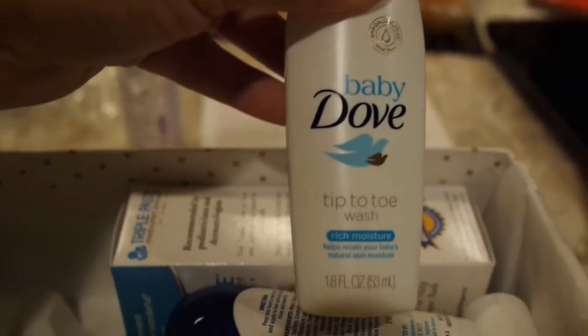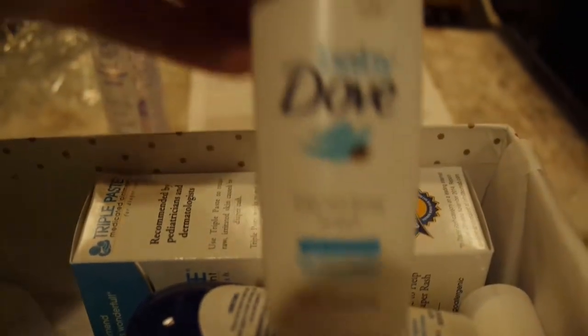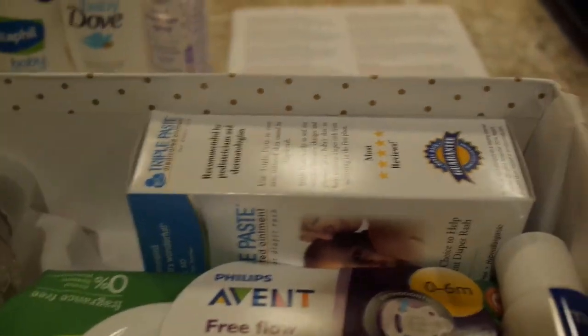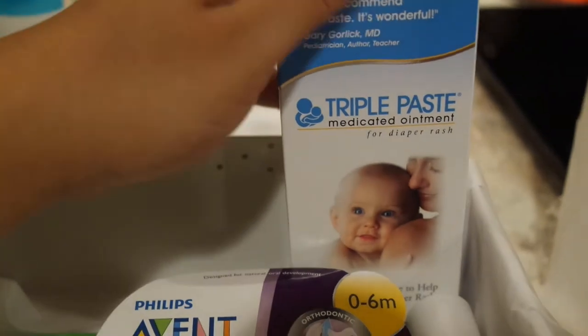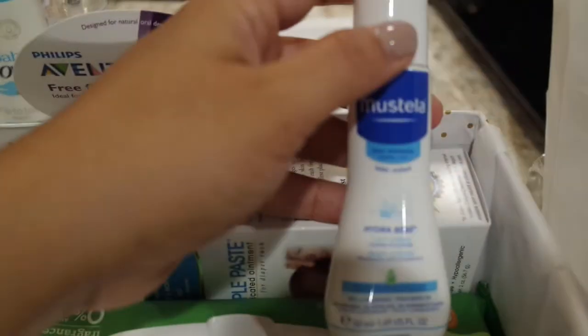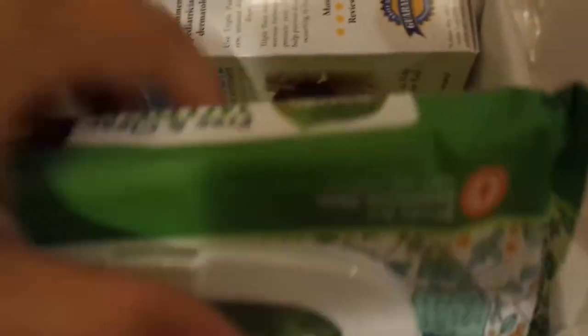We also got some Baby Dove body wash - the Dove baby stuff is newer. Then we got Cetaphil baby wash and shampoo, a diaper rash ointment that's a pretty big size - two ounces, that's pretty big. We also got an Avent pacifier, a Mustela baby lotion, and seventh generation wipes - about 30 wipes, that's not bad.